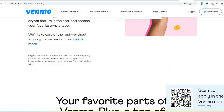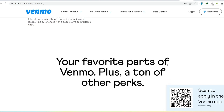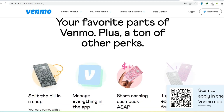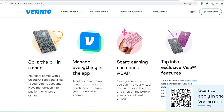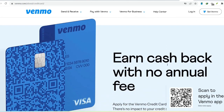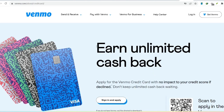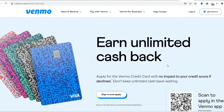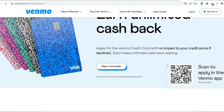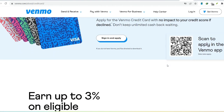Before you hail Venmo credit as your new financial BFF, here's the not-so-superheroic side. Unlike a traditional credit card that might offer rewards, points, or cashback, Venmo credit comes with a bit of a sting — a 3% fee for every person-to-person transaction. That means sending your friend $20 for concert tickets actually costs you $20.60. Not a huge deal for small transactions, but it can add up quickly if you get into the habit of using Venmo credit for everything. Here's the real kryptonite — the interest rate, which can be much higher than a traditional credit card, sometimes reaching a whopping 25.9% APR. That can turn a simple purchase into a debt monster that grows faster than vines on your neglected houseplant.